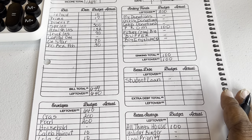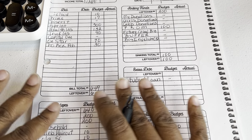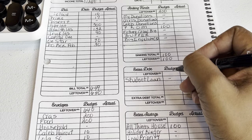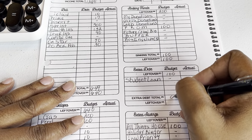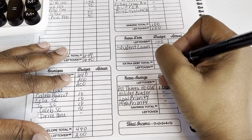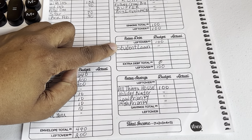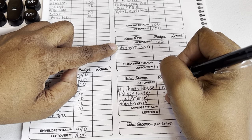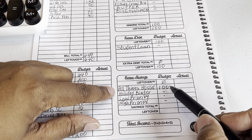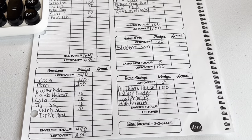If I have any change back from prom expenses, I'll put it into sinking funds, savings challenges, or the house down payment. Nothing is going into the student loan right now — that's at a standstill. Hopefully we'll pick that back up. I do have a student loan envelope in my low priority binder where I'll put a small amount.